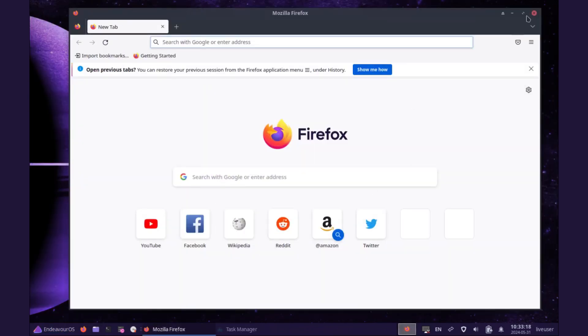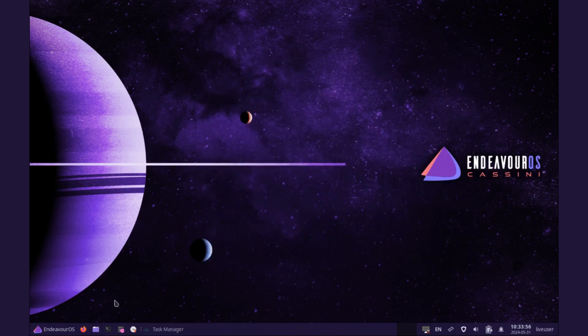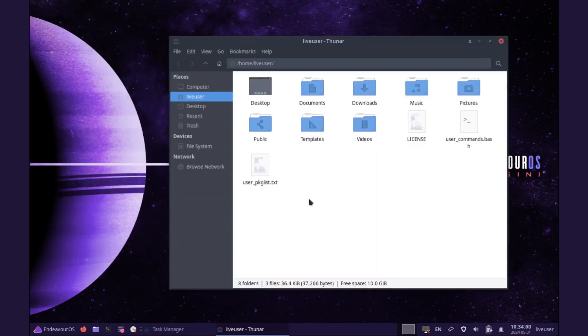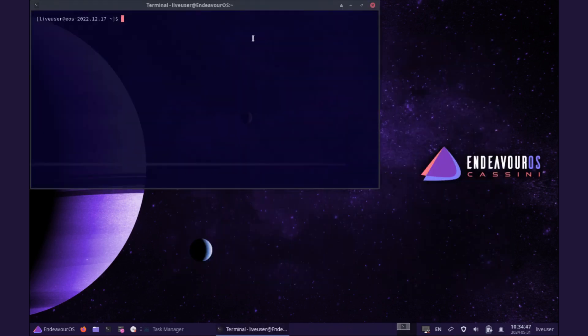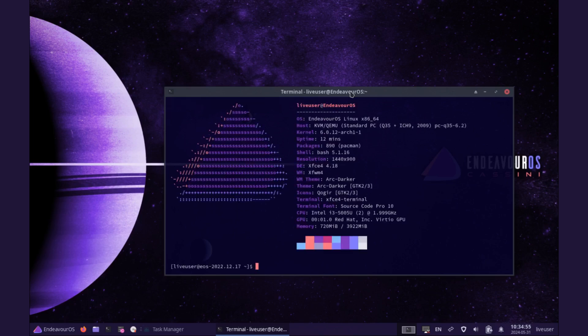Resource usage stands at about 1GB of RAM and about 20% of CPU. In terms of performance, EndeavourOS is more bare-bones, generally providing better system performance especially for older hardware, and gives the user more control over what is installed on their system. EndeavourOS is one of, if not the best, Arch distro to use as a daily driver.